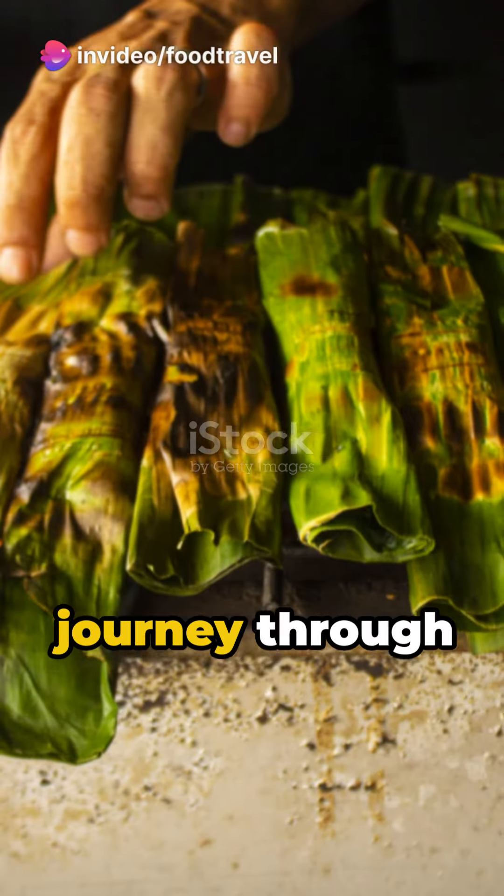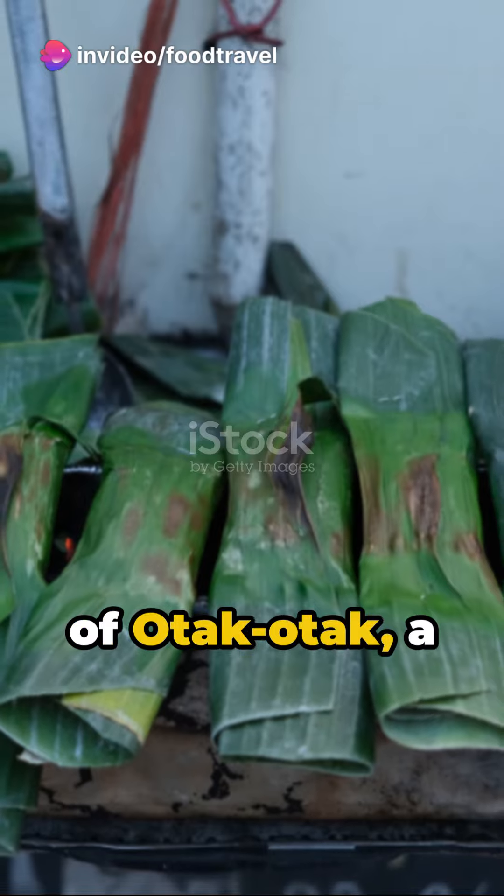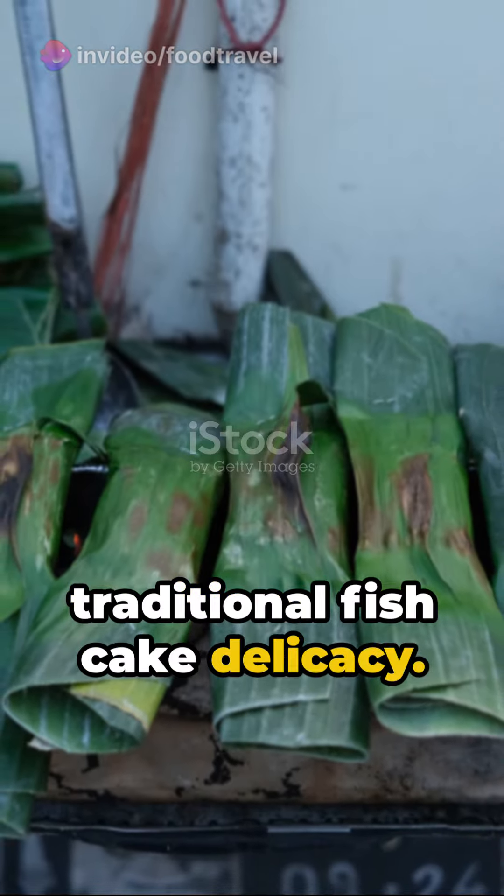Hello, food travelers. Take a journey through Southeast Asia with the tantalizing taste of otak otak, a traditional fish cake delicacy.